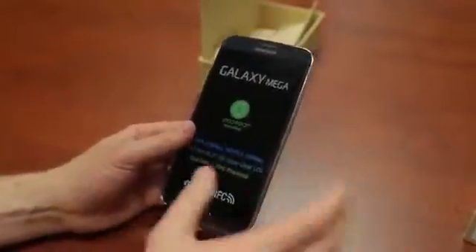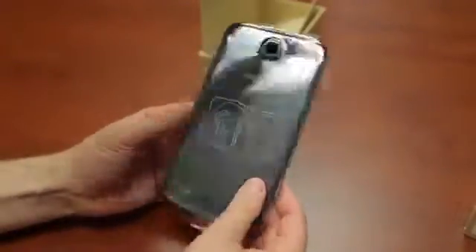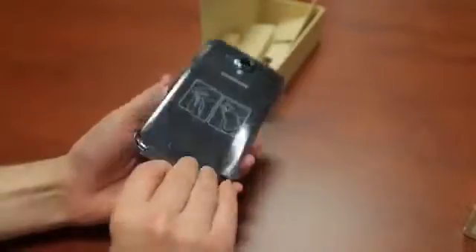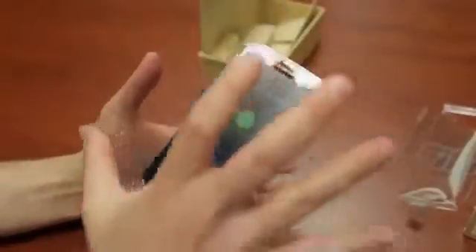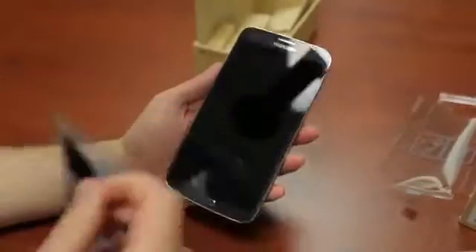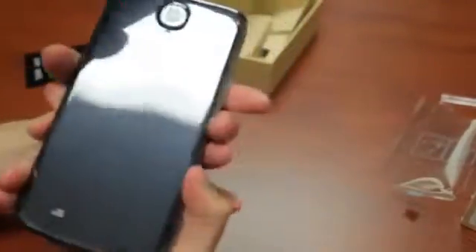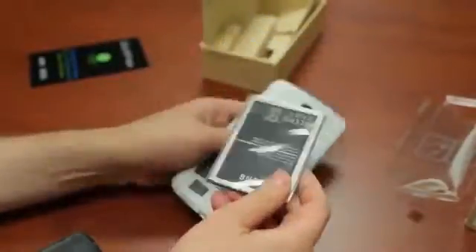But enough of me talking — let's pop in the battery and see what this sucker looks like, and compare it next to other phones. I have pretty big hands; I can palm a basketball no problem, and my hands look like I am a toddler next to this thing. I am super excited to use this. Let's go ahead and put in the battery, and while it's booting up we'll do a size comparison. The battery is almost the size of like an iPhone 4S.